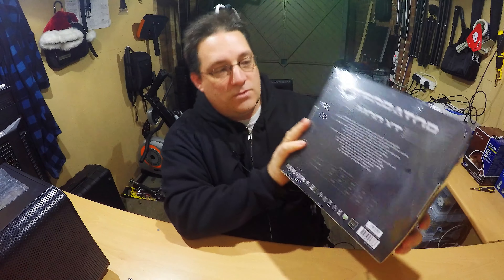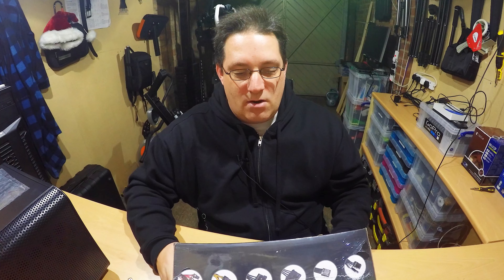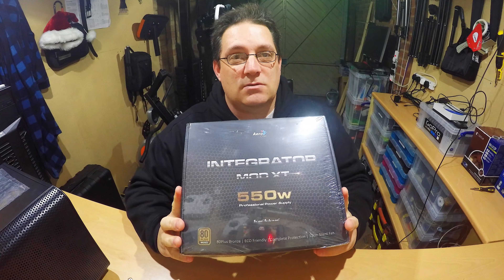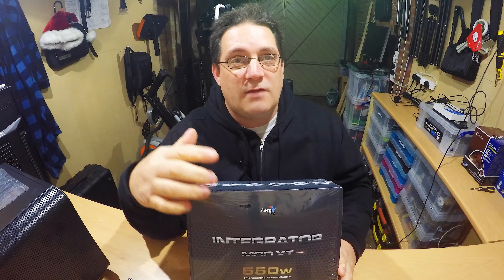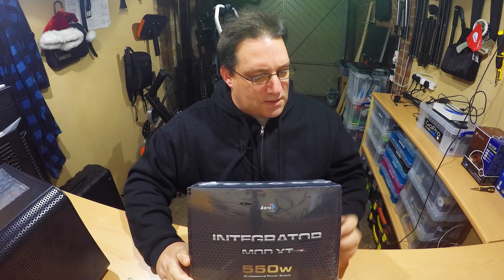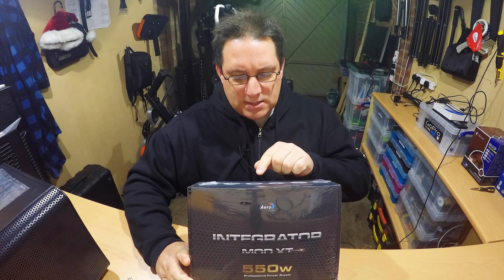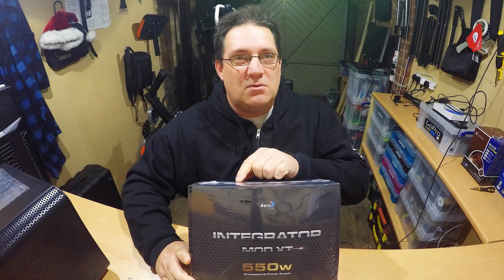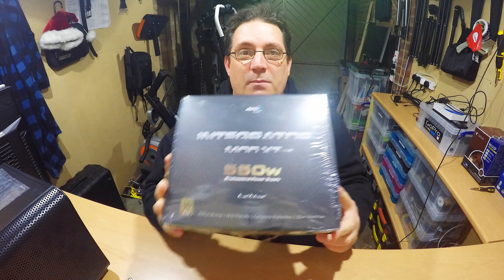So this is the unboxing of the 550W power supply, which is this one here. This was bought from eBuyer, came in this morning. It's an Aero Cool, and I'll put links down below for Amazon's site where you can purchase it. For those watching from America, I'll put the Amazon links for the US site as well so you don't have to buy from the UK and get it shipped over. So this has got 20+4 pins, CPU 4+4 pins, 5 SATA power supply ports, an HD 4 pin connector, a floppy drive connector — no one uses floppy drives anymore, don't know why they even put it in — and a 6+2 pin times 2, which is for graphics cards.